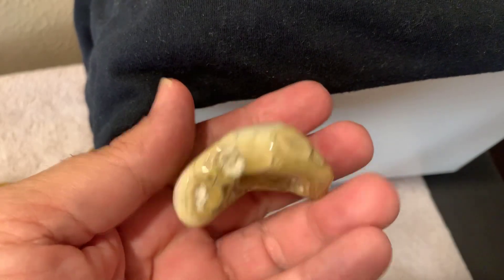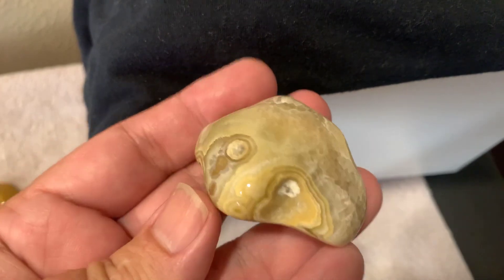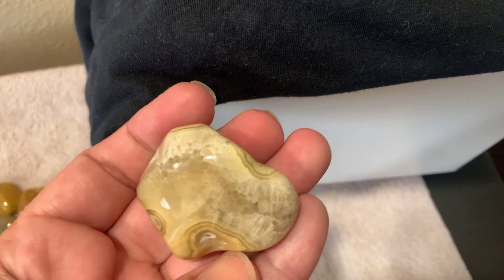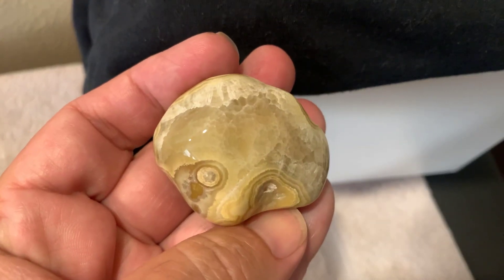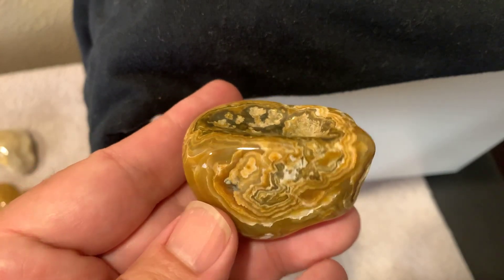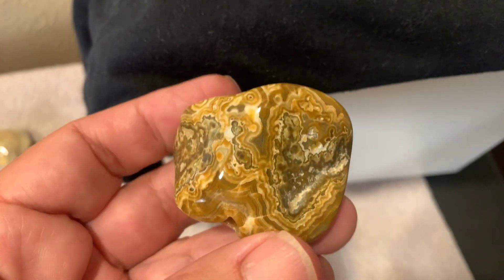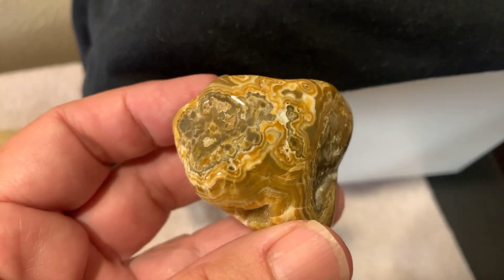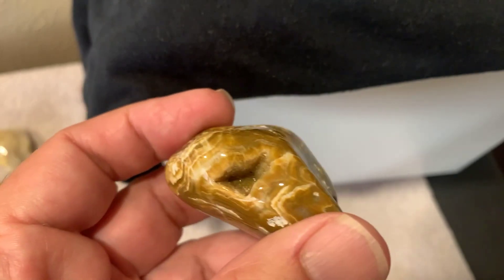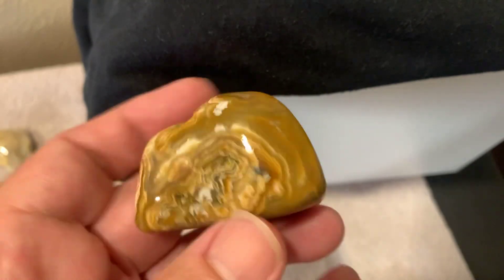This one here has a really cool pattern - pattern everywhere, really nice. This one's probably my favorite one of the ones I did this month. It's really got a nice pattern, nice dark color, you can see it pretty well. Got a big druzy pocket in there. That's definitely my favorite one. Yeah, I like it.